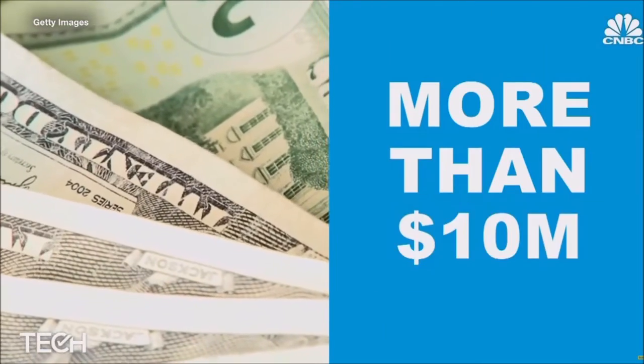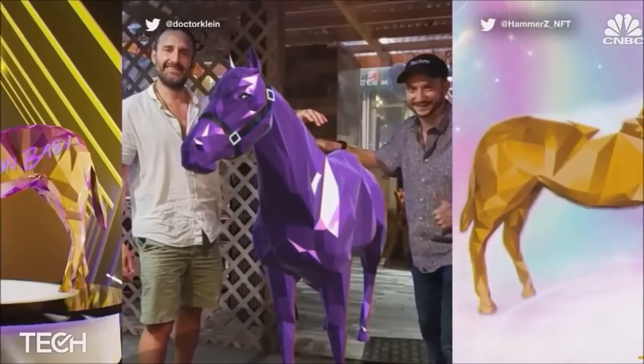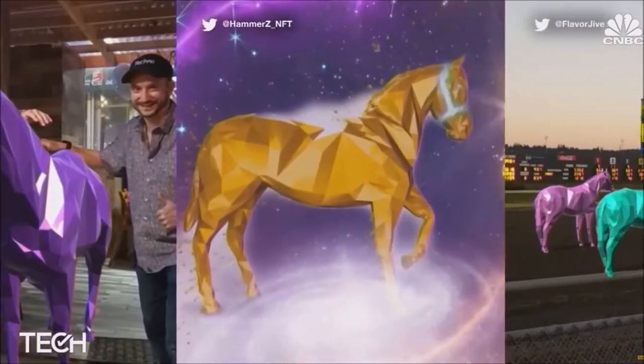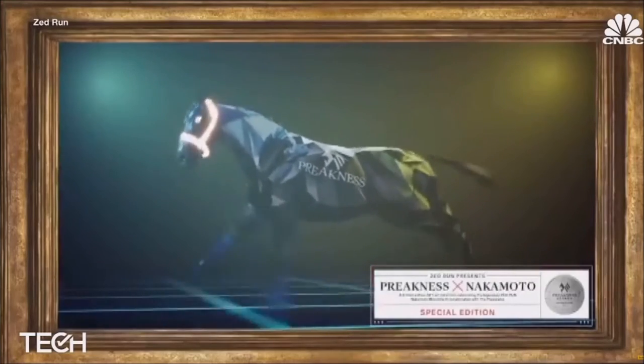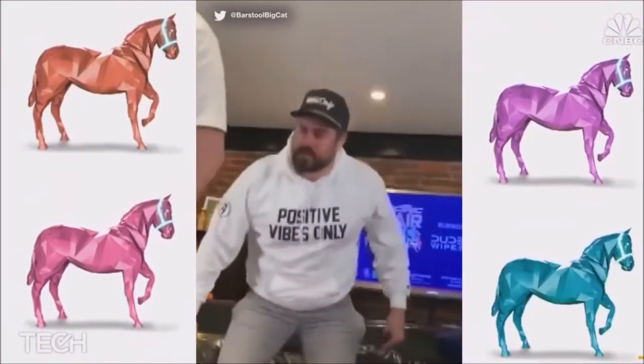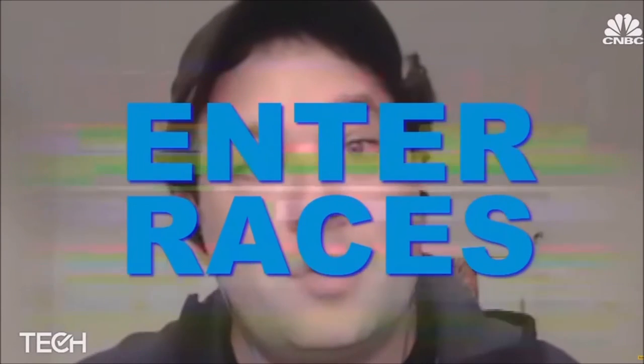More than $10 million has already been paid out to users through racing. But to some fans of the game, it's less about the cash winnings and more about the unique application of NFT technology. You can earn money multiple different ways — you can buy your horse and sell it, breed it, put it in the stud and get a stud fee, or enter it into races. If you've done the legwork, you really have a competitive advantage here.